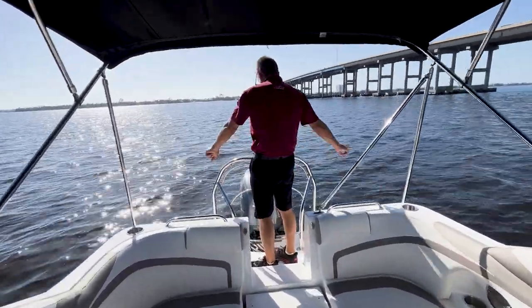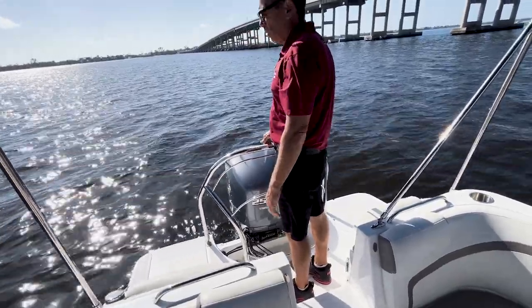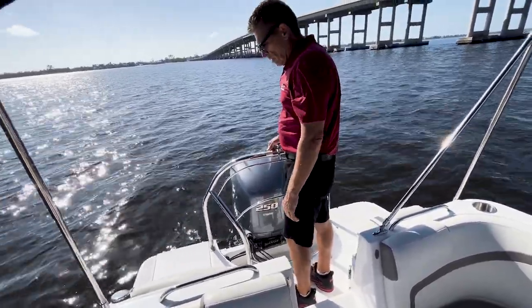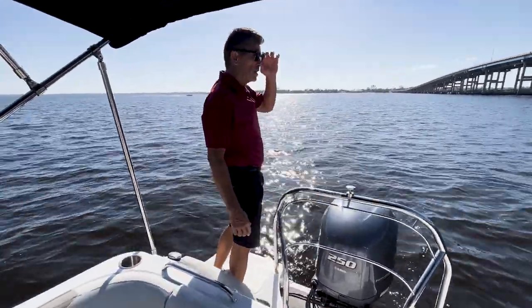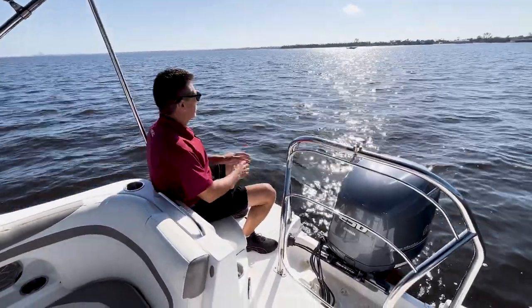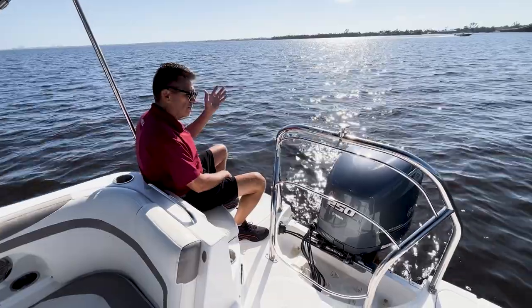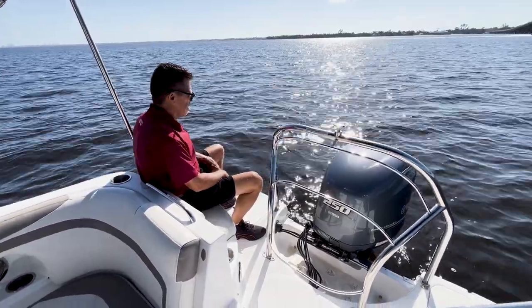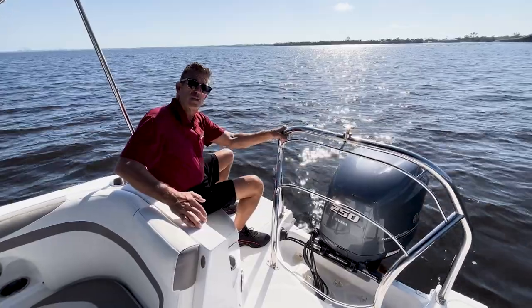Easy access on and off from either side — starboard or port — on the stern of this boat. What's cool too is if you're going to do any water sports or just want to do a nice sunset cruise, there are two jump seats out back — a nice cool place to sit off the back of the boat with an unobstructed view to watch the dolphins or enjoy the sunset.